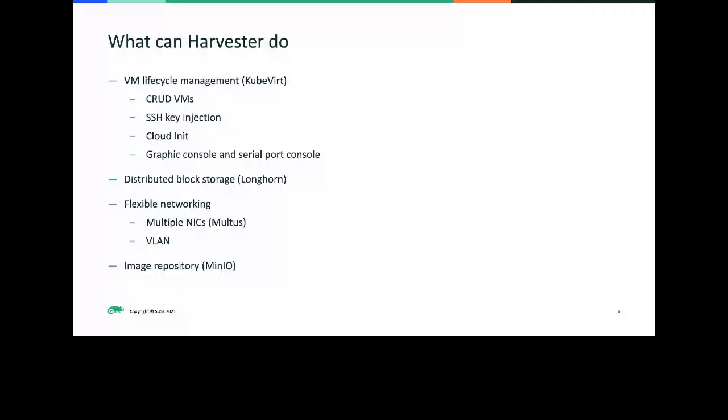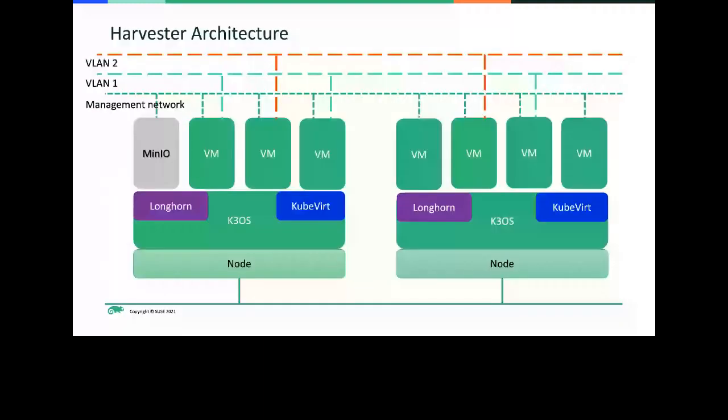This is the general architecture of what Harvester looks like, assuming you're deploying in HCI mode with two nodes here. On top, we're running K3OS, which is a lightweight OS distribution running K3S natively. On top of that we run Longhorn and KubeVirt, both deployed on top of Kubernetes. Minio is also there to support the image pool and image management for the whole cluster. Each VM will have choices to connect to the management network or to one of the VLANs to achieve VM isolation at the VLAN level.